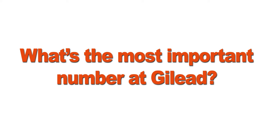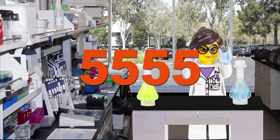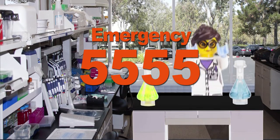Quick quiz. What's the most important number at Gilead? No, it's not the number of days till your vacation. It's this. What's 5555? The number you call to report an emergency on Gilead property.